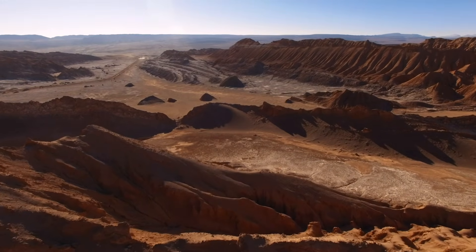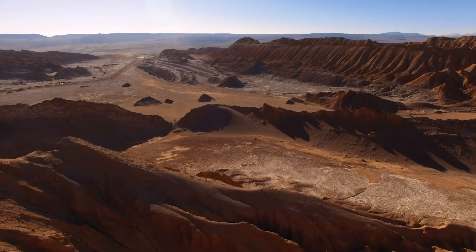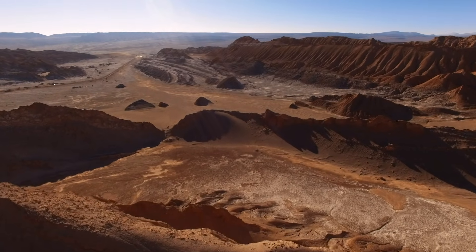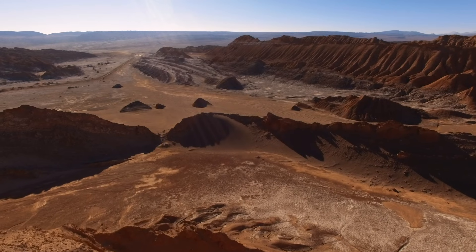Here, the cacti absorb water from the heavy fog that rolls across the desert, and while few in number, they can grow surprisingly large.